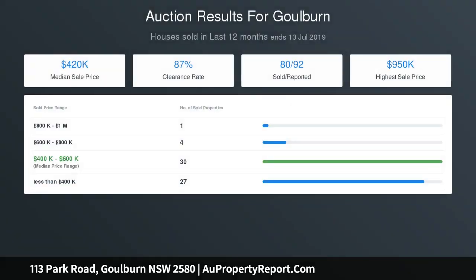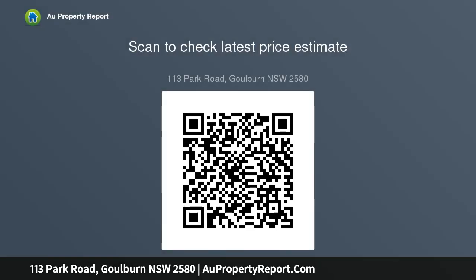Located close to school, sporting fields, golf course, war memorial and just a short distance to Goulburn Central Business District. Move-in or lease immediately. Don't miss your chance to secure this well-maintained home in a great area.